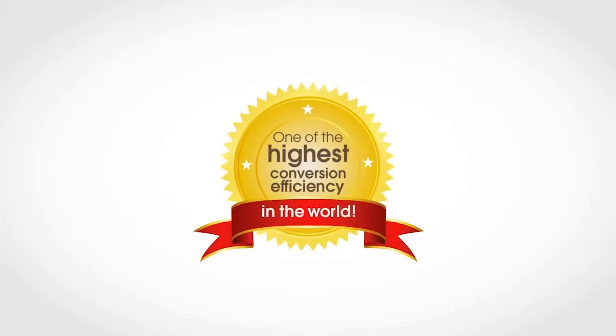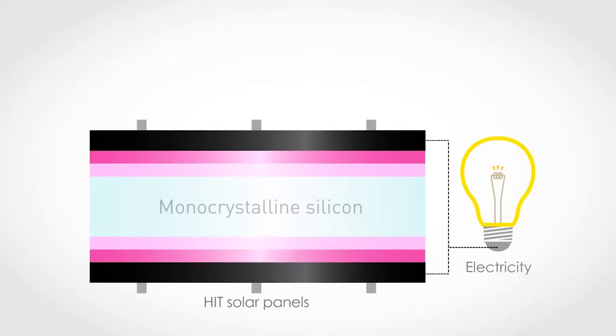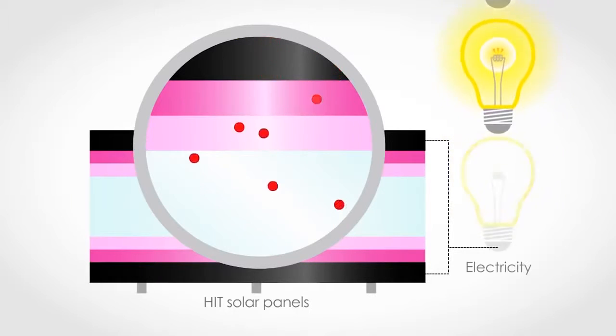Panasonic solar panels boast one of the highest conversion efficiency ratings available. The secret lies in our unique heterojunction cell structure, comprised of ultra-thin layers of amorphous silicon and monocrystalline. These dual silicon layers keep carrier loss to an extremely low level.